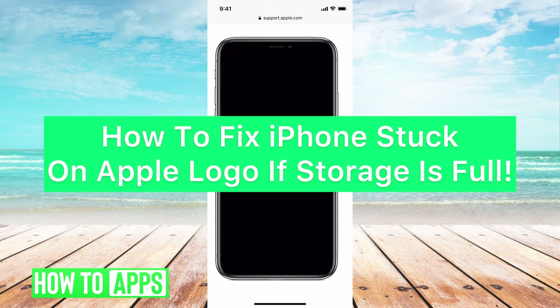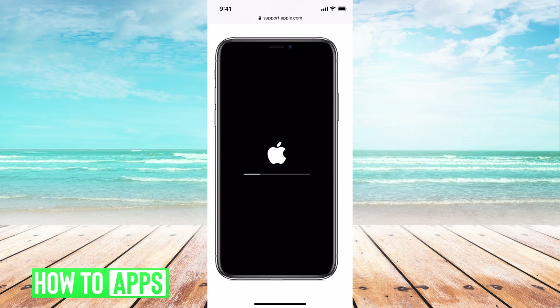Hey guys, it's Michaela and today I'm going to walk you through a fix for when your iPhone gets stuck on the Apple logo when it's trying to update when your phone is full.